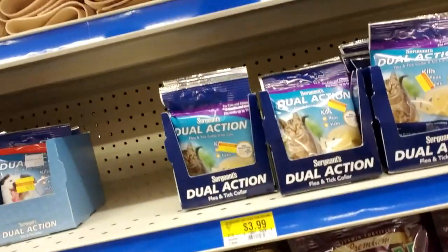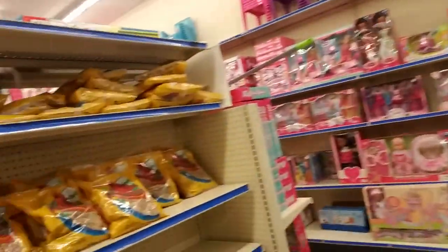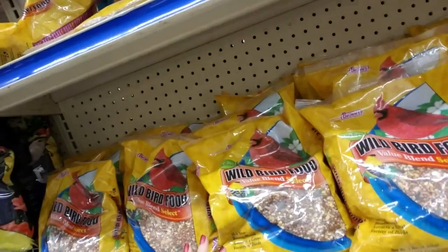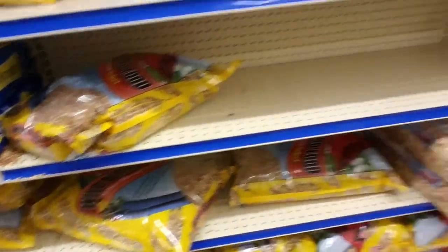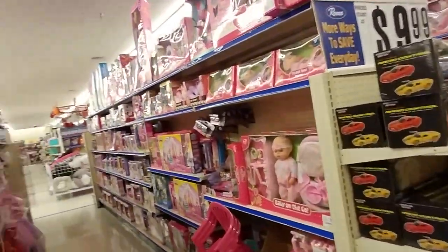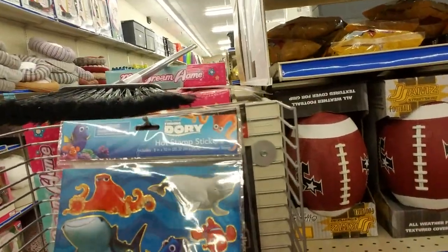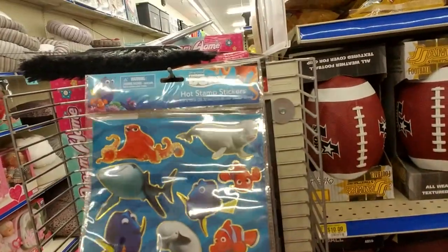We've got a little bit of everything in here. Flea and tick collars for cats. Here's some more food — wild bird food, Value Blend Select. And they have a big bag of it too. I bought the shelled sunflower seeds so I don't have shells all over my backyard. Oh look — little Finding Dory hot stamp stickers. They're so cute and adorable.